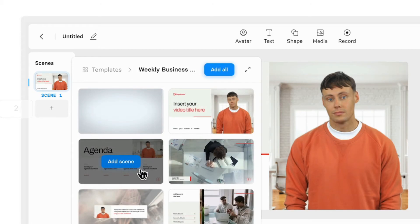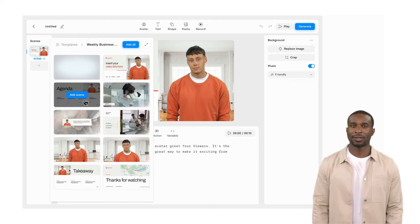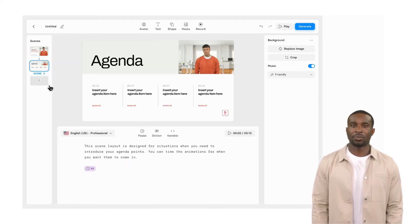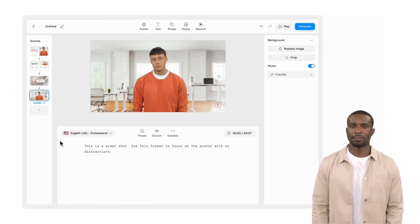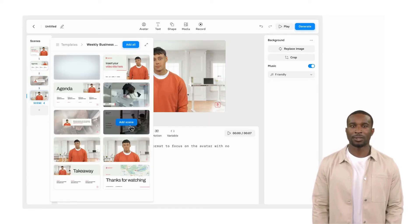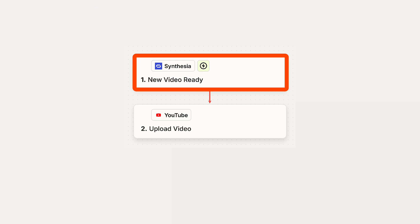You can even get your avatar to speak different languages and the avatar's lips move to the new words. The avatars are good but not perfect, and some audience members are going to be able to recognize that it's synthesized, at least at the moment. But the technology is already in a good place and advancing rapidly, and the convenience of having these avatars and voices generated automatically is really unstoppable. Synthesia also works with Zapier so you can set up workflows that generate personalized videos for invitees prior to a Calendly meeting or automatically upload new Synthesia videos to YouTube.